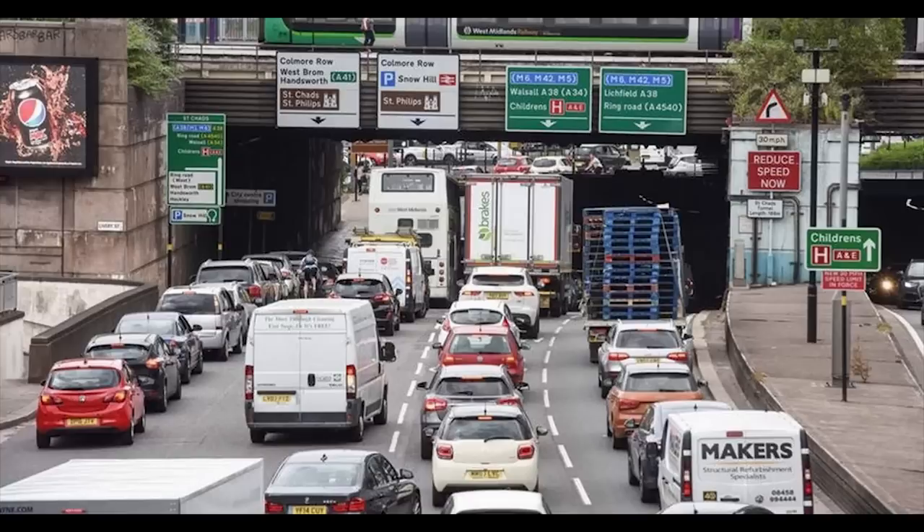When we think of a dual carriageway in England, this is the sort of thing we imagine — what a nightmare. But not all dual carriageways are the same.